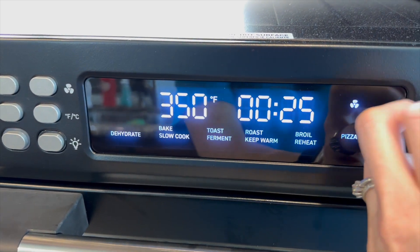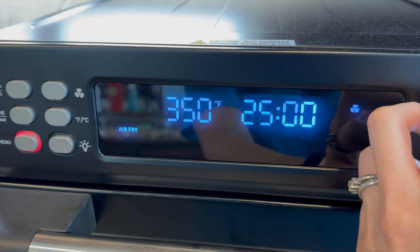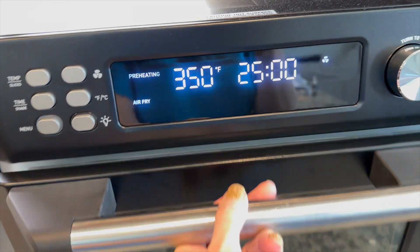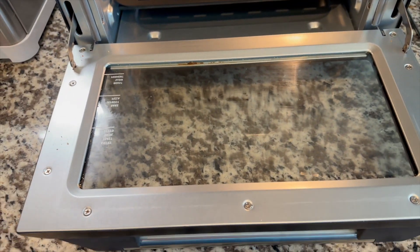It has so much space. We cook a whole chicken. My husband could take the entire thing of turkey links that he bought and cook all those up at once. It's very easy and it cooked amazingly well, and it also is Bluetooth capable so you can control it from your phone if you want.